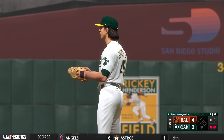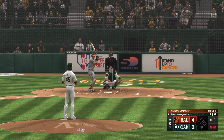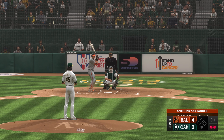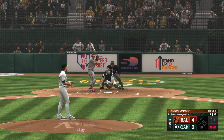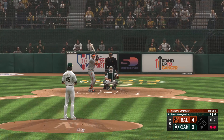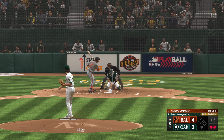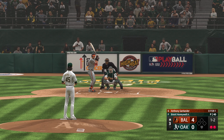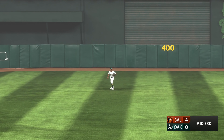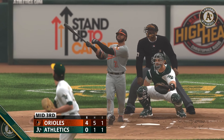Now batting, right fielder Anthony Santander. Two outs, bases empty. That clips a corner — good zip on that fastball at the bottom of the zone. If he's there all day, it's going to be a tough one for the hitters. Down 0-2 as he swings through it. More and more guys are looking to slug regardless of the count. Line drive — Pache makes the catch, and that'll do it. One score in the inning on the solo home run. It's now a 4-0 ball game.